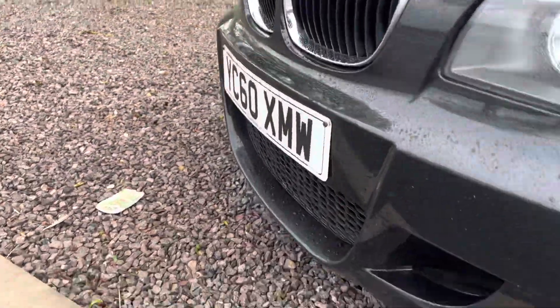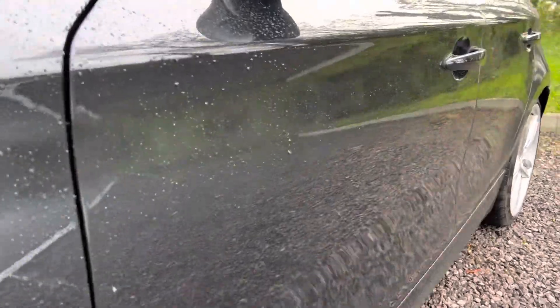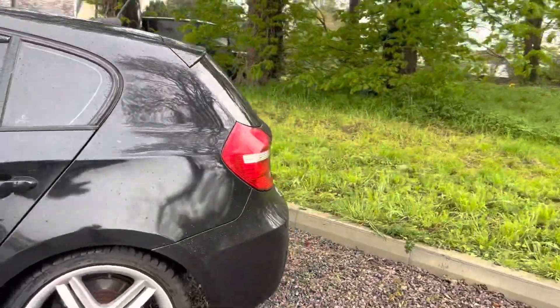In terms of scuffs and scrapes, like I said it's surprisingly clean. There's not really any stone chips. I've just noticed a slight scuff at the bottom there. It has just come in so bear in mind it may be a little bit dusty and it has been raining, but you can probably see a beautiful reflection of this car — nice bodywork on there.